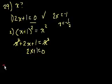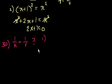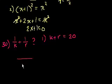Problem 30. What is the value of 1/k plus 1/r? To find a common denominator and add these together: the common denominator would be kr. So 1/k is the same as r over kr, and 1/r is the same as k over kr. So the expression is equivalent to r plus k over k times r — that is, (k+r)/(kr).